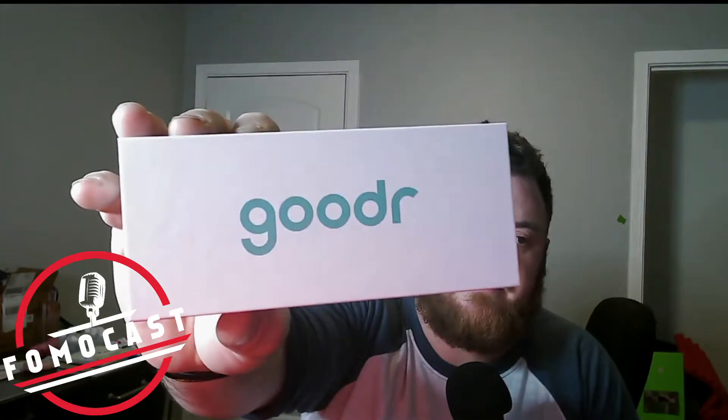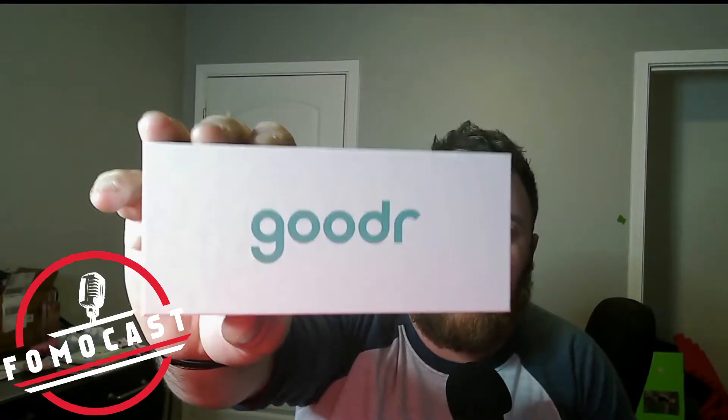The first thing they sent out is called Gooder — the company's called Gooder. They're glasses. I've noticed a lot of companies are trying to go out there and make glasses that are more stylish and that you can actually use to help find the ball better. A lot of people wear yellowish tinted glasses, and these ones are yellow tinted.